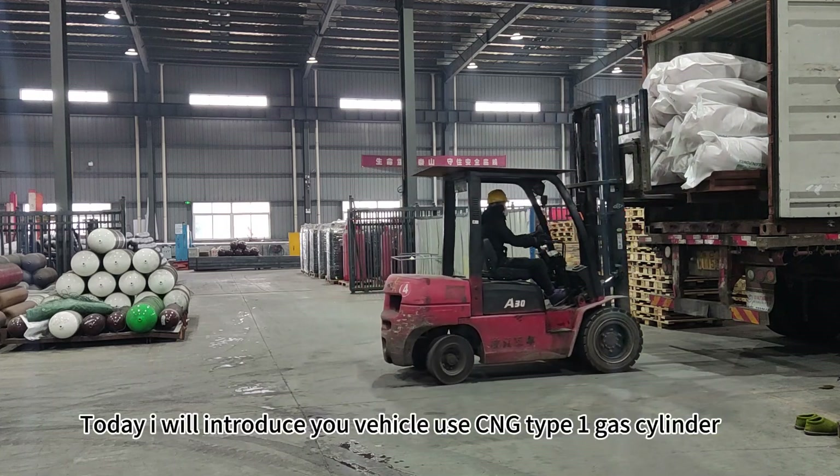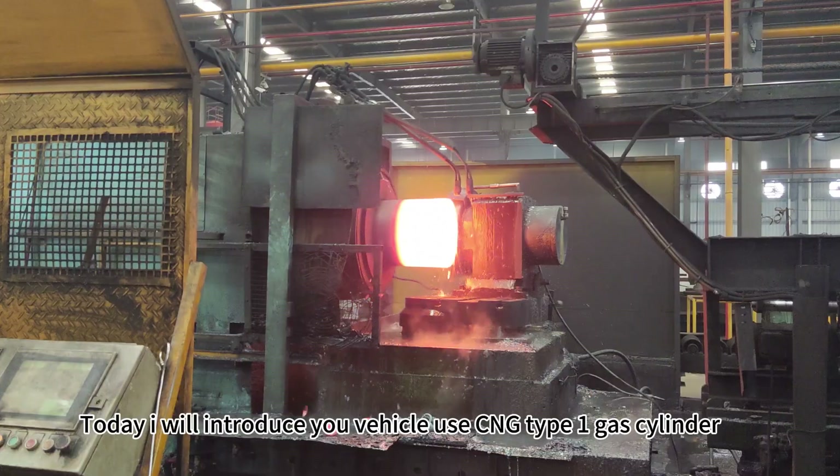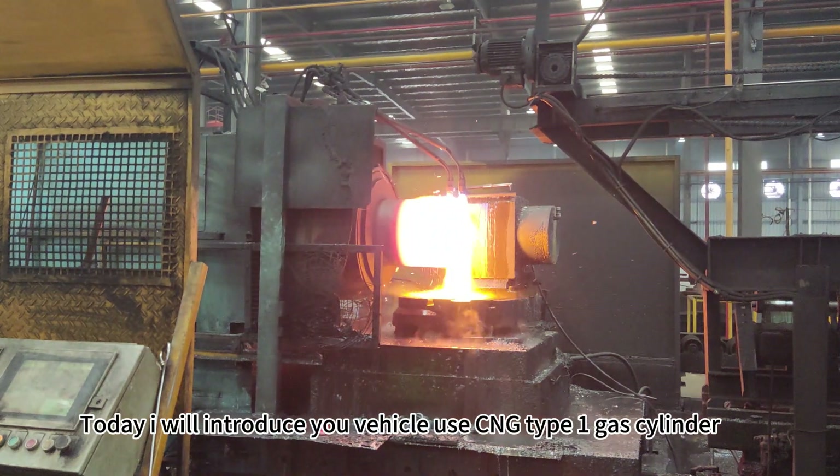Hello everyone. Today I will introduce you to vehicles using C&G Type 1 gas cylinders.